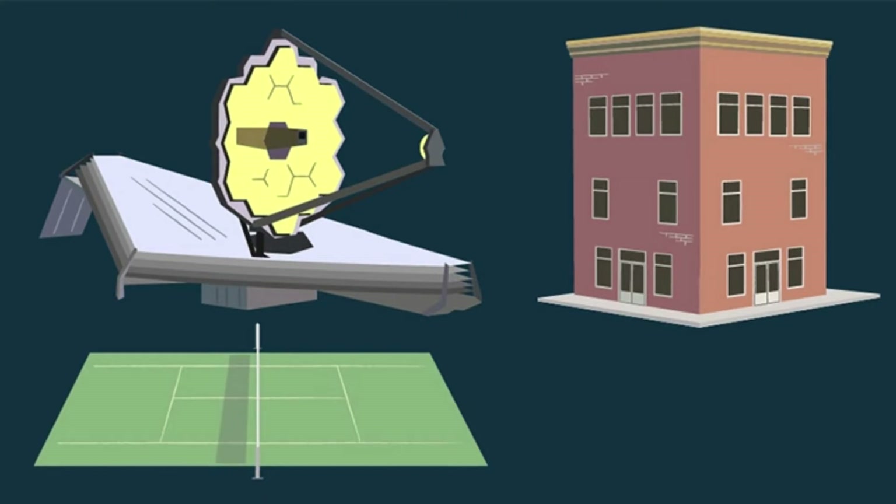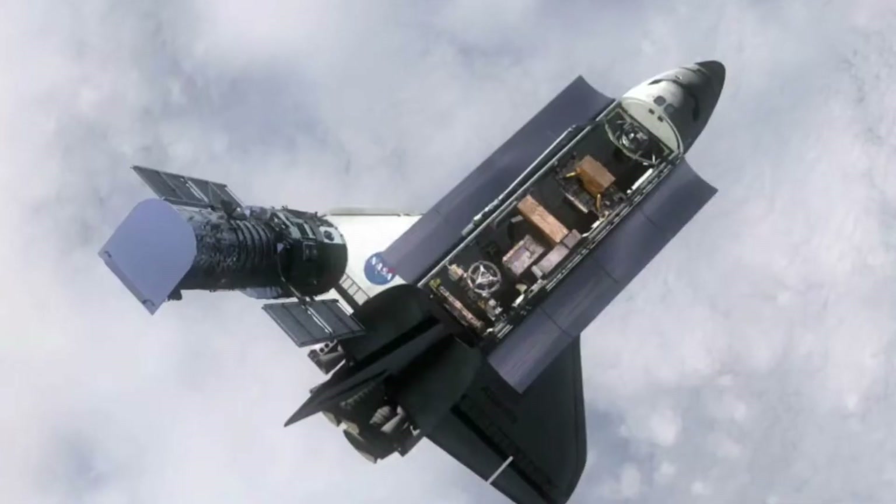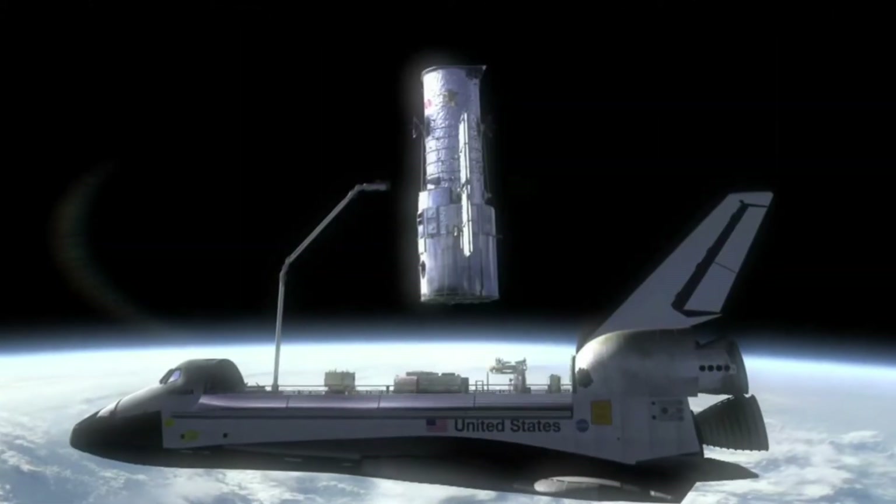In fact, it was so big that it had to be folded like origami so that it would fit inside the rocket it was launched on. It unfolded once it was deployed, starting with its sunshield first.